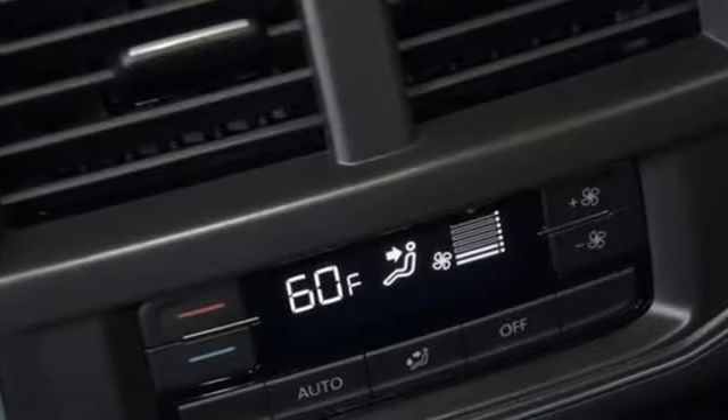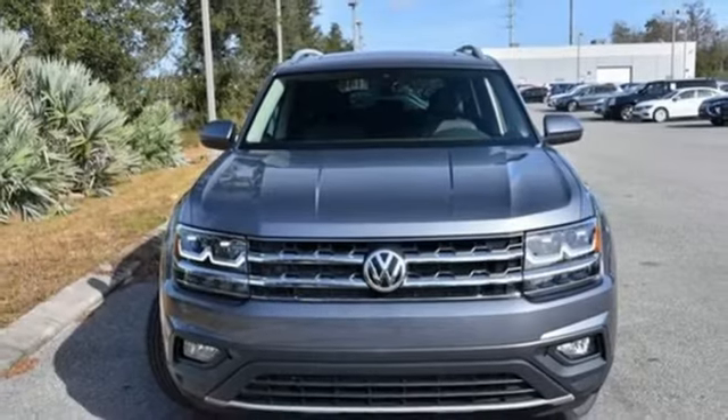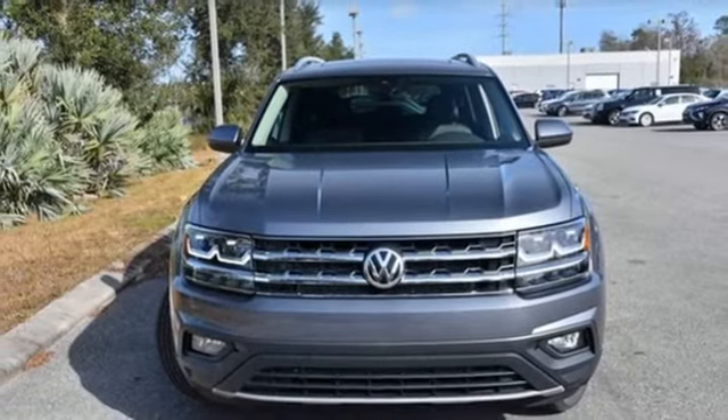External memory control, first and second row sunroof, remote engine start, and power heated mirrors.